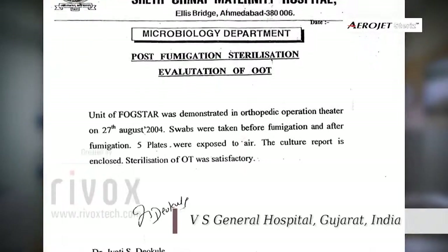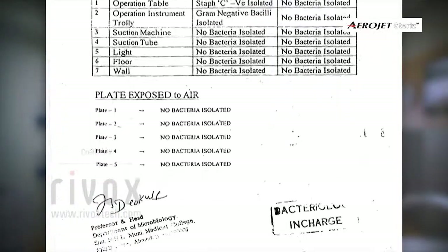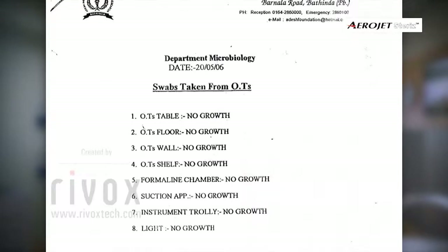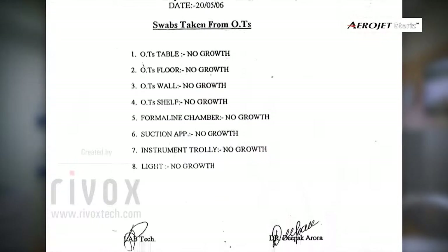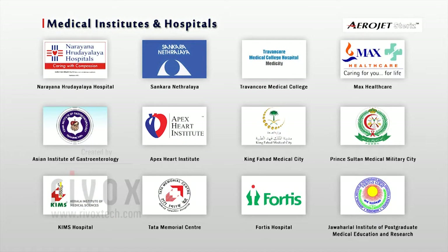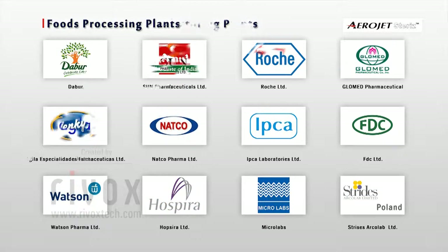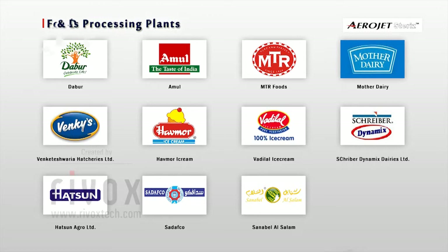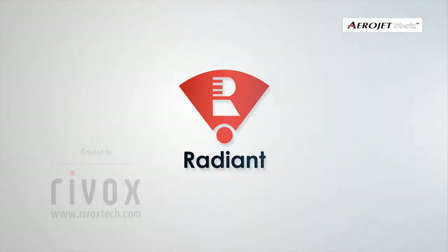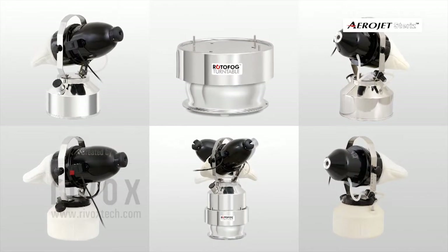Few more microbiological validation reports are shown here. Please refer to some of our many prestigious clients. Radiant Enterprise is a leading name in the domain of environment disinfection systems, where we work with dedication to provide cutting-edge technology for satisfactory solutions to our customers.